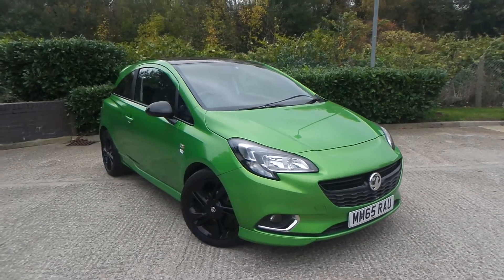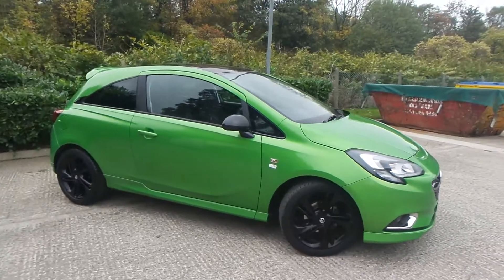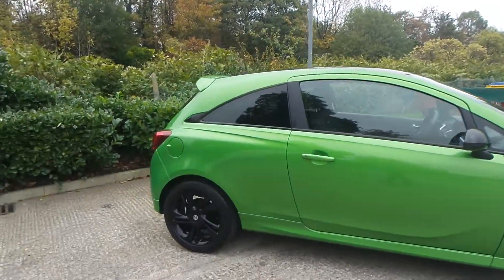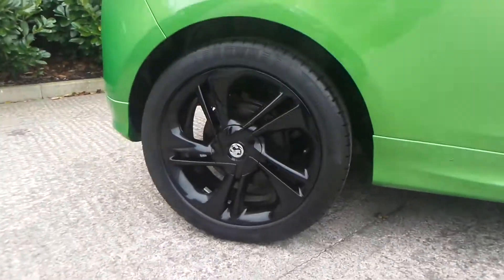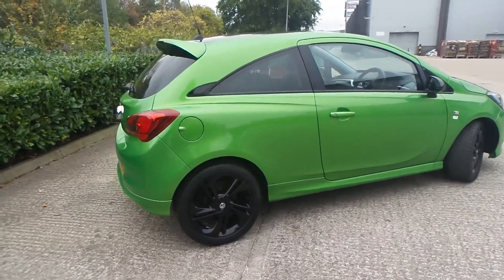Here we have a Vauxhall Corsa 1.4 petrol limited edition, and as you can see the vehicle comes with 17-inch alloy wheels. Really nice car this one.